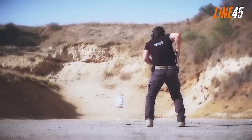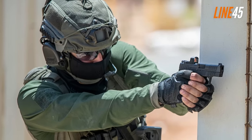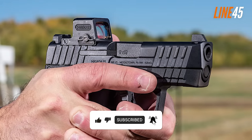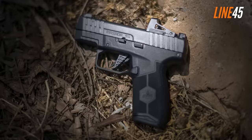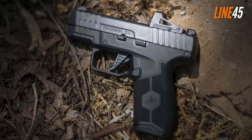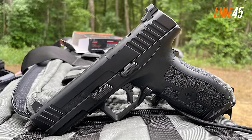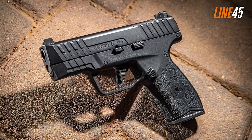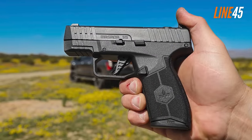Despite its streamlined size, this 9mm pistol still offers a 13-round magazine, making it as capable as larger handguns. The construction of the Masada is impressive for its price — none of the components feel cheap. The slide is machined properly, the polymer frame is durable, and the sights are easily visible. Operating and maintaining the gun are very simple tasks. The Masada Slim also incorporates a flat trigger with a clean break, rapid resets, and is optics-ready for red dot lovers.